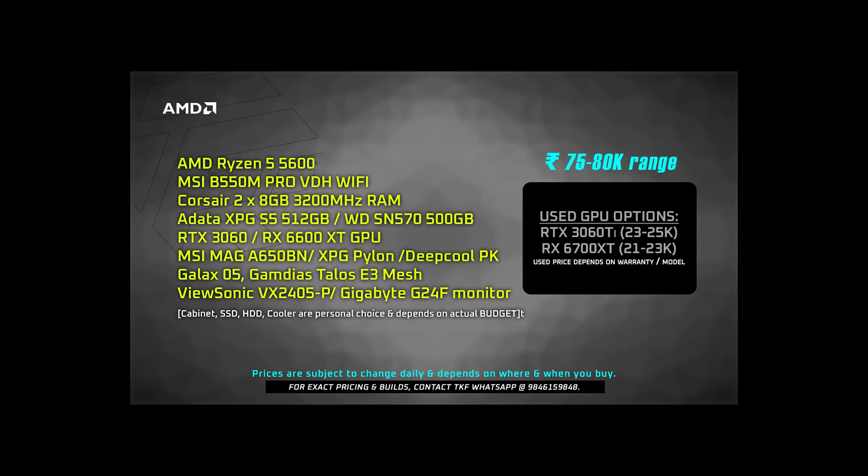For the AMD Ryzen variant of the 75K build, it's a slightly editing-specific build. I recommend the Ryzen 5 5600X processor. For 3,000 rupees extra over the Intel build, the 5600X is the best choice. The motherboard recommendation is the MSI B550M Pro VDH Wi-Fi, which is in the 10,500 range. Other specs are almost similar. For the monitor, consider spending a little more — the Gigabyte G24F model is a great option. The Viewsonic monitor also has strong reviews and is worth testing.